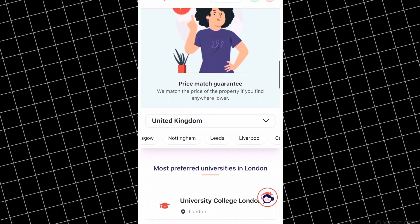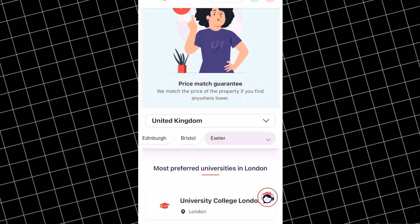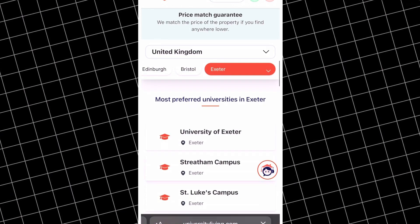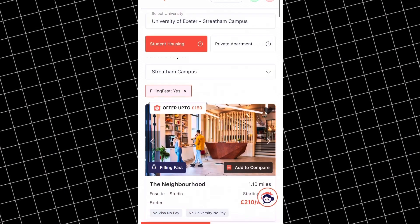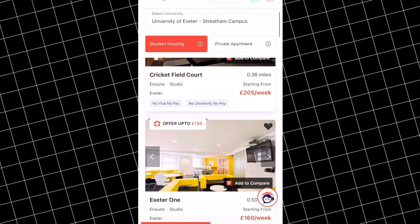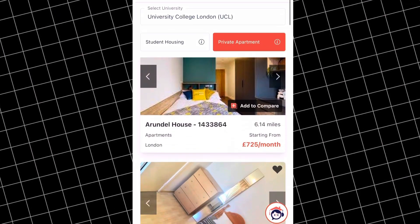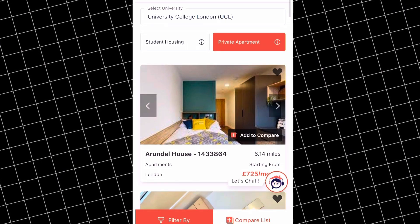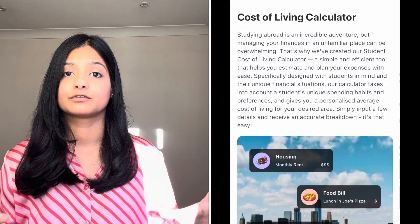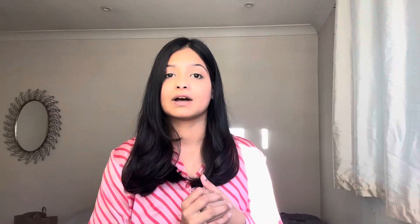University Living provides options in more than 500 cities globally. For example, if I want to book accommodation in Exeter, I select my campus so the accommodation is nearby, and then I get a whole list of accommodations that match my requirements. They cater to all budget types, with options from student housing to private apartments. They also have a calculator which helps you calculate your cost of living in a certain city. I'll leave links in the description.